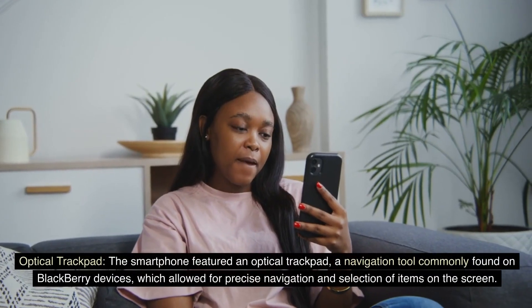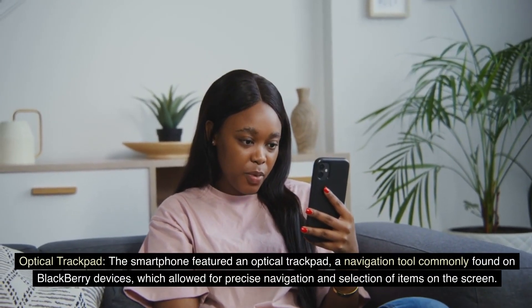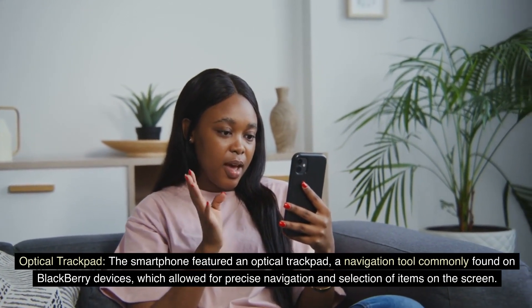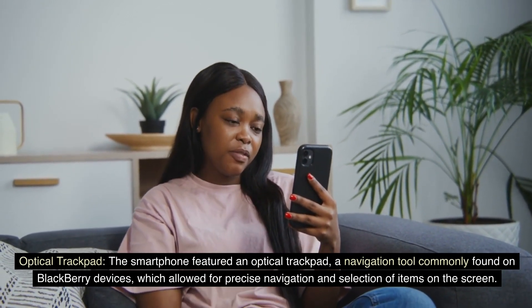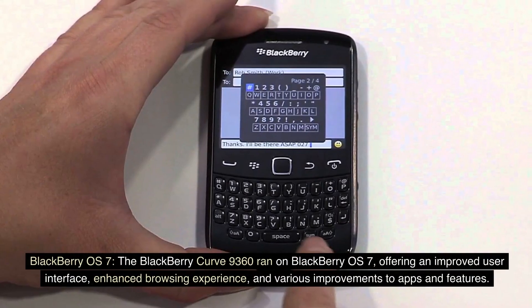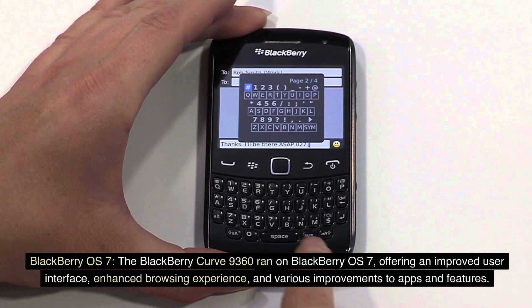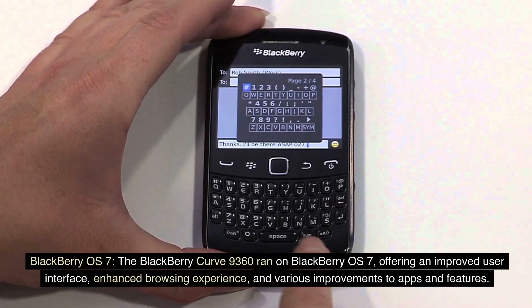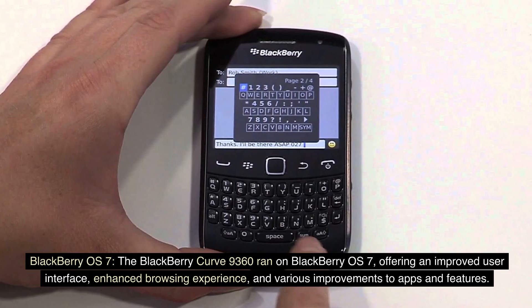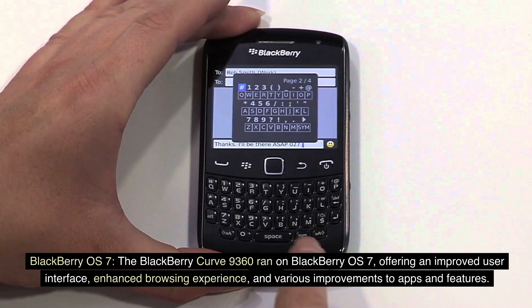Optical Trackpad. The smartphone featured an optical trackpad, a navigation tool commonly found on BlackBerry devices, which allowed for precise navigation and selection of items on the screen. The BlackBerry Curve 9360 ran on BlackBerry OS 7, offering an improved user interface, enhanced browsing experience, and various improvements to apps and features.